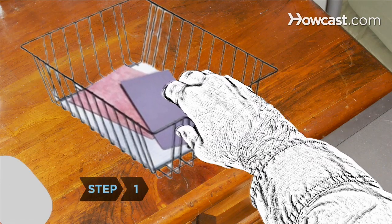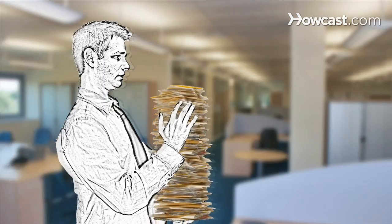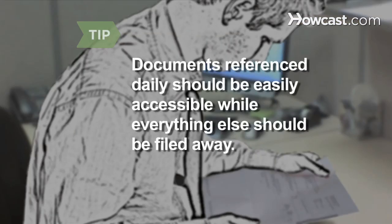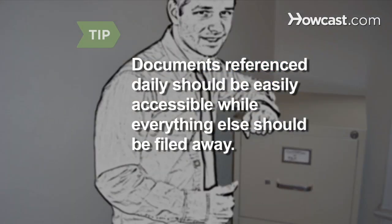Step 1. Make a plan to best use the wire paper trays, 3-ring notebooks, and file folders, and decide what documents should go where. Documents that you reference daily should be easily accessible, while everything else should be filed away for longer-term storage.